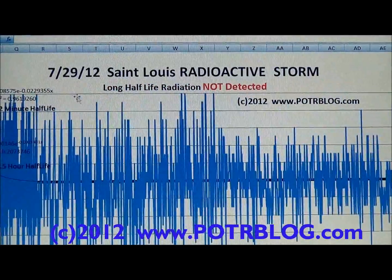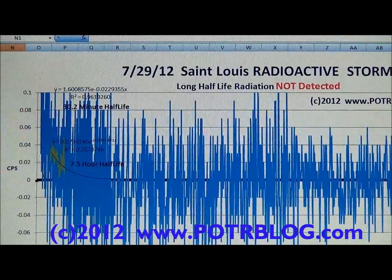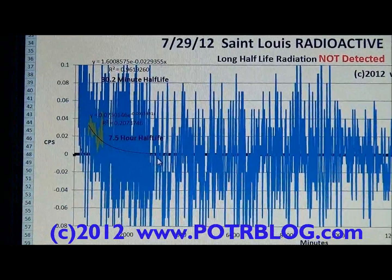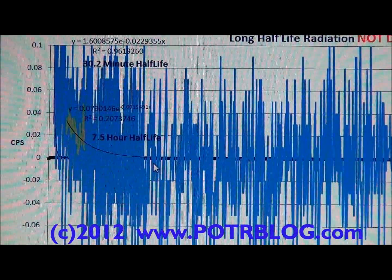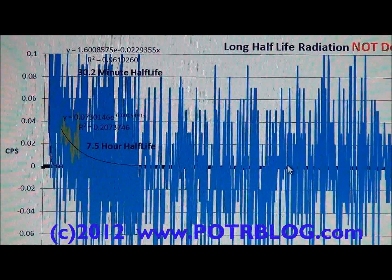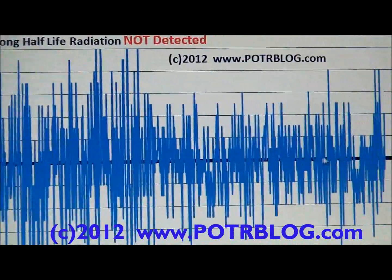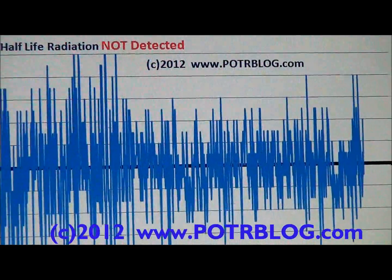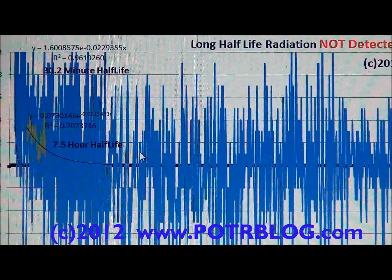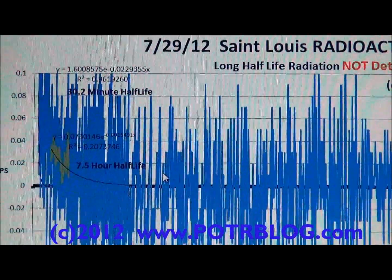This is the July 29th storm at the same resolution: minus 0.08 to 0.1 counts per second. We subtracted the paper towel swipe Geiger counter readings from the background radiation Geiger counter. You'll notice the zero line — when you subtract these out, this thing balances right on the zero line. With a long moving average, it goes right on the zero line. We have not been able to detect any long half-life radiation in this July 29th fallout. This is unusual.